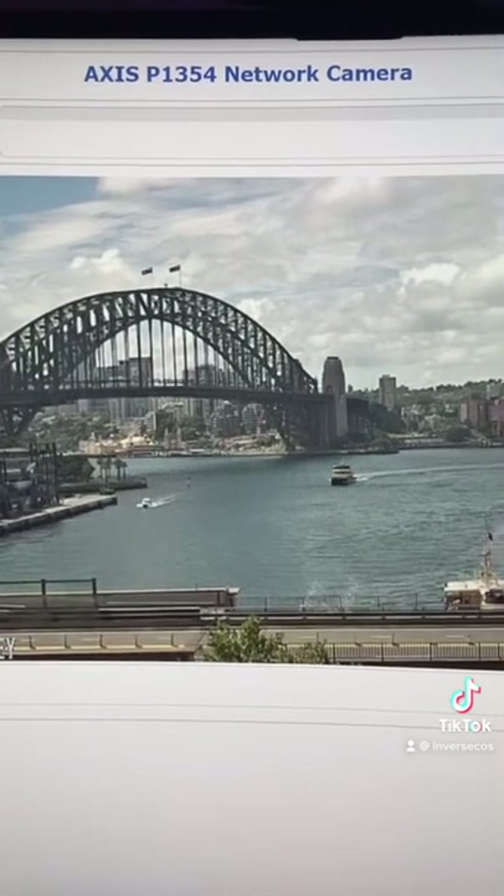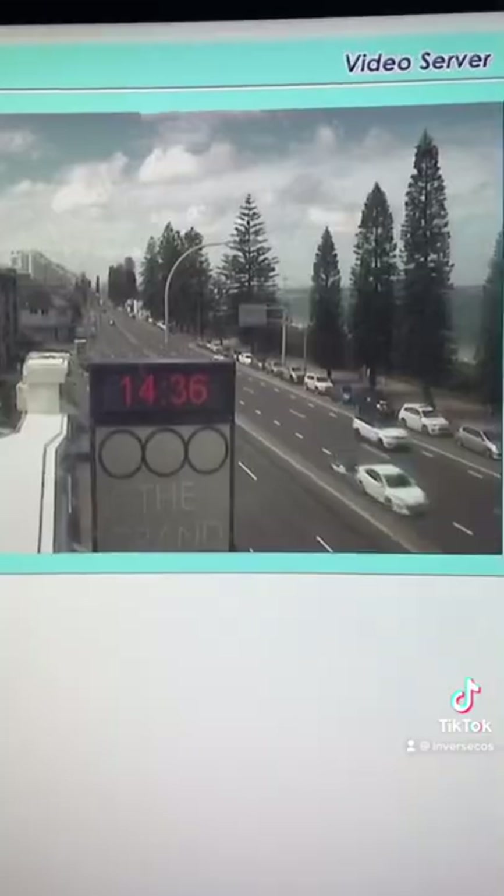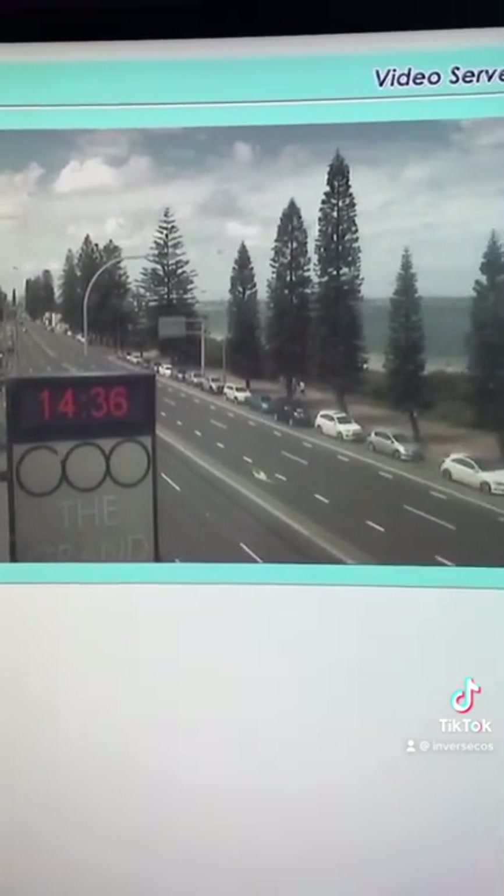This is live security camera footage of the Sydney Harbour Bridge that was exposed to the internet. This is live traffic footage of a Sydney beach with a Sydney airport in the background.